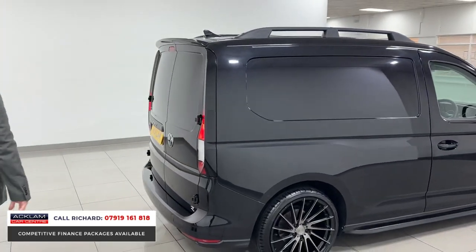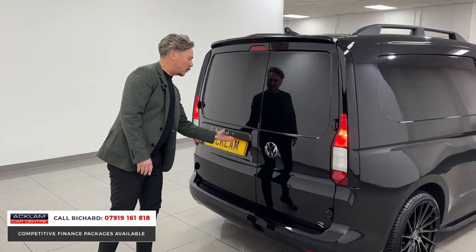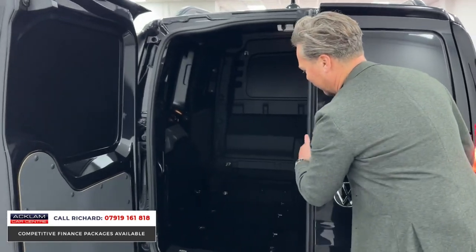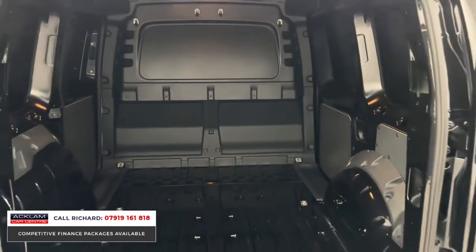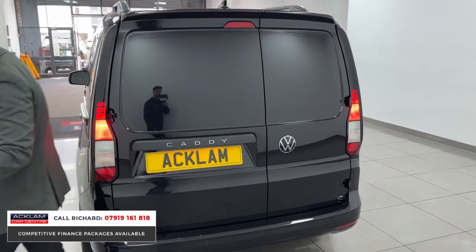It's got that unique styling about it for sure. And then we look at its actual practicalities as a work vehicle — we have lots of lockable space in the back, as you can see there. It's absolutely like brand new, with a bulkhead. A stunning thing, this.